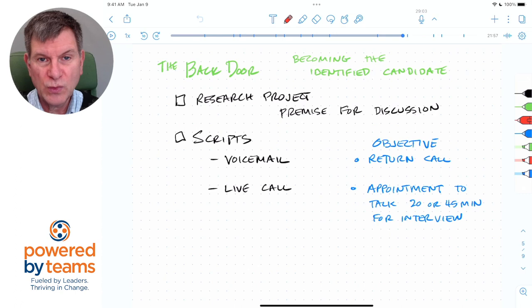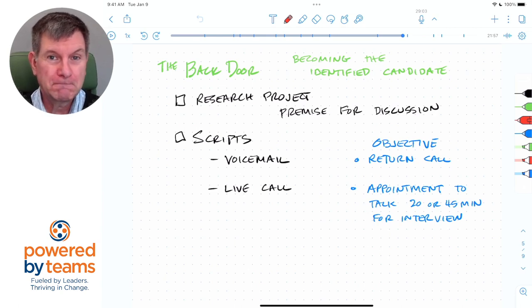This technique of a research project is something that I learned from a recruiter named Dennis Thompson. He's got a really good reference, and I put that into the reference section of Taking Charge of Your Job Search. This powerful technique helped me make connections and get known even outside my network when I was let go from HP and needed to rebuild a network and get known to people who could hire me.